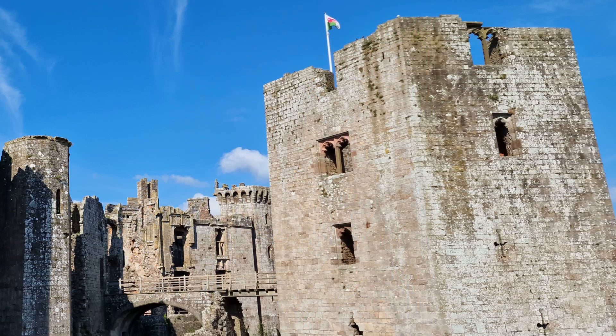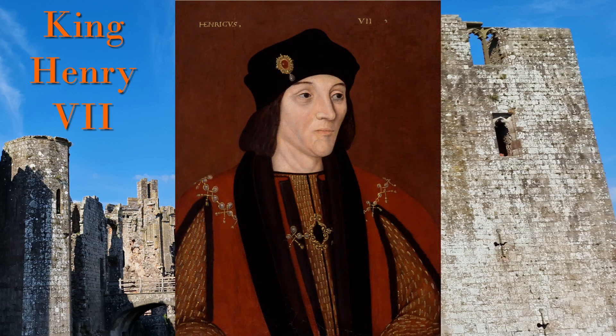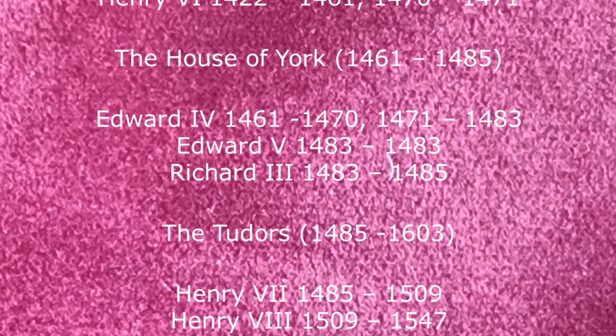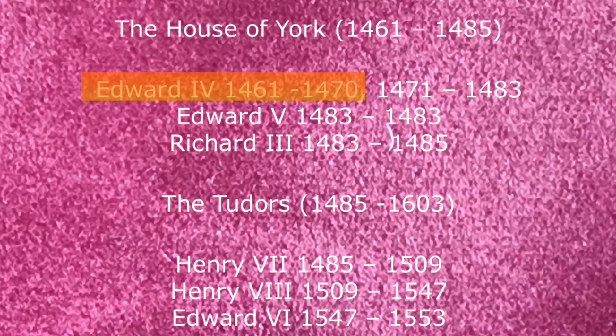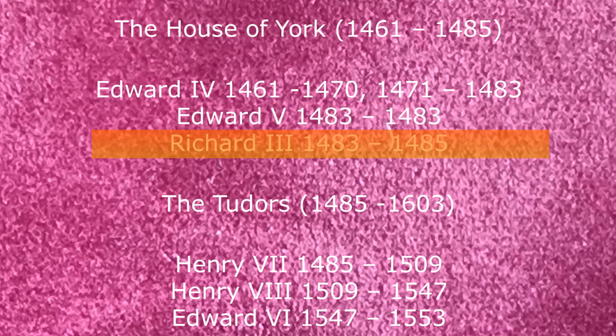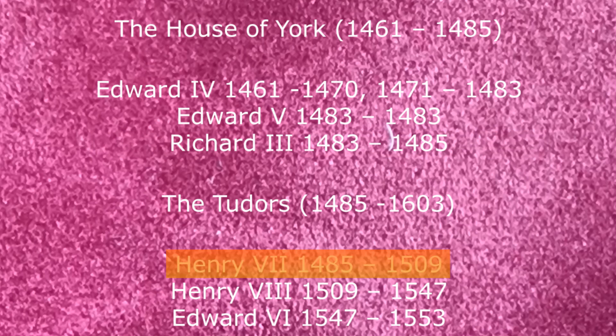Culminating in Henry Tudor, Henry the Seventh, father of Henry the Eighth, getting the throne. Looking at this on the timeline, we can see Edward the Fourth lost the throne in 1470 but regained it in 1471. Following his death in 1483, his son Edward the Fifth ruled for a very short time before his uncle Richard the Third took the throne, and then he lost it in battle to Henry the Seventh in 1485.